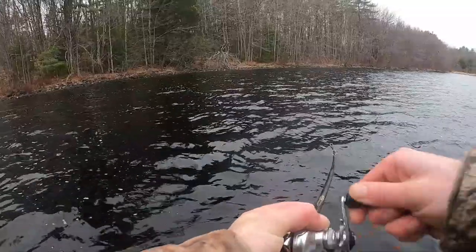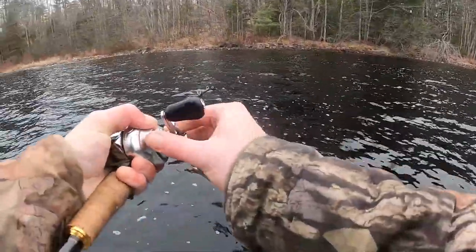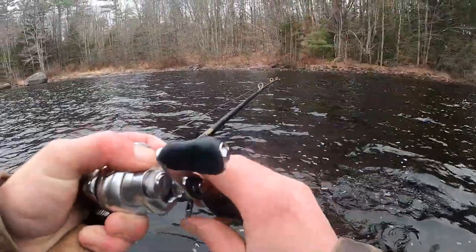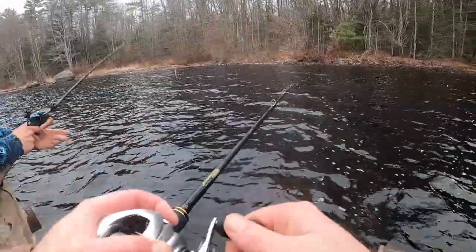Nice one — nope, little one. Tickle. Yep, tickle. I just forgot my drag was really loose, so when I set the hook and my drag slipped, I was like, 'Ah.'